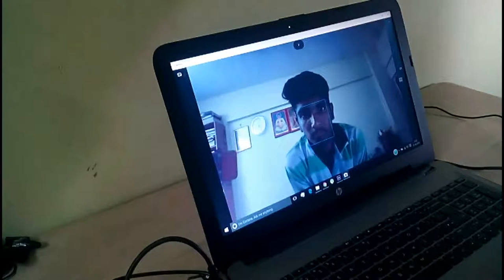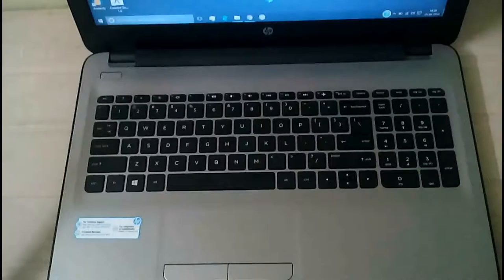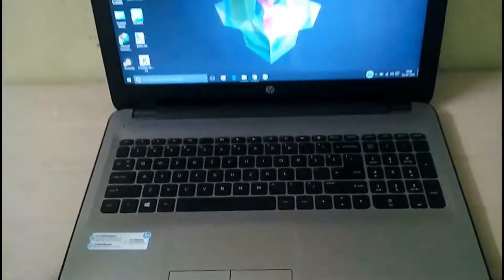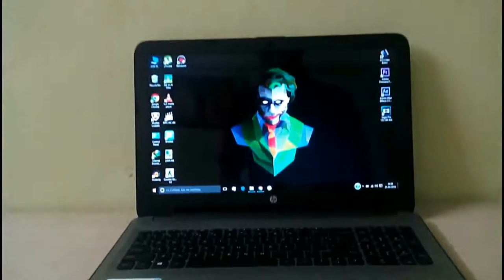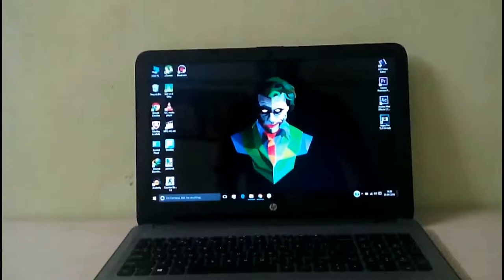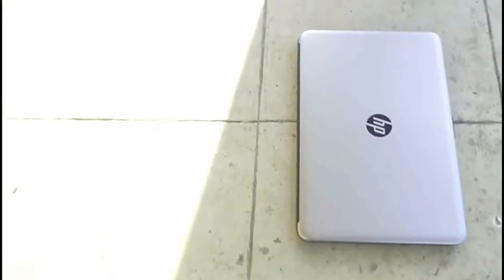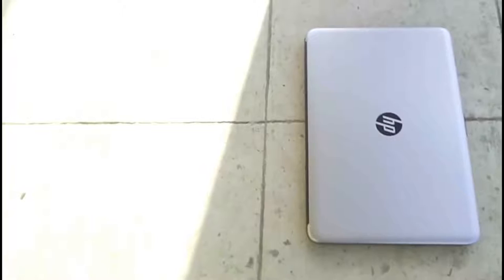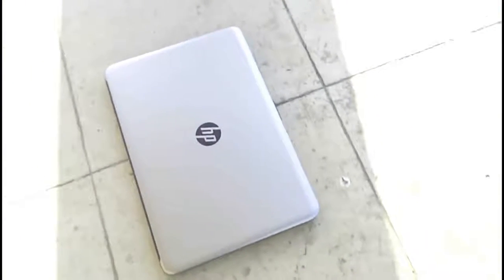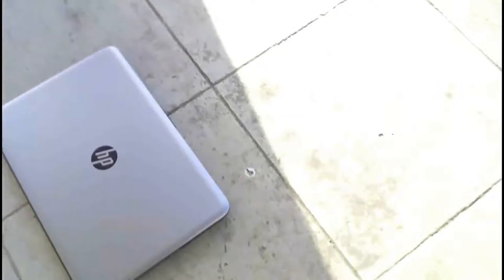There's also an HD TrueVision webcam, which is really amazing. You're getting an HD webcam, but the biggest downside is that the keyboard is not backlit, so working at night on this laptop might be difficult. If you're thinking about buying it, it's a great buy — I'll link it in the description. Let me know what you think about this laptop in the comment section.